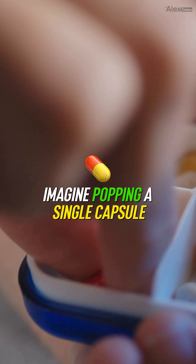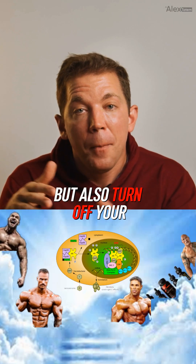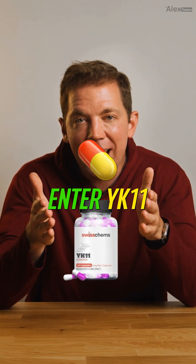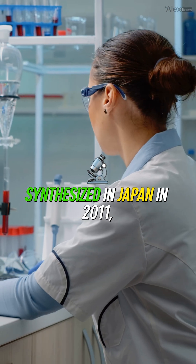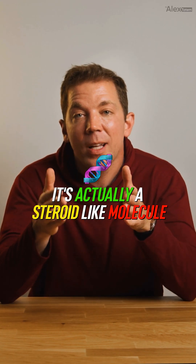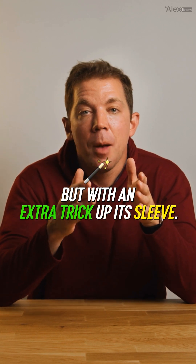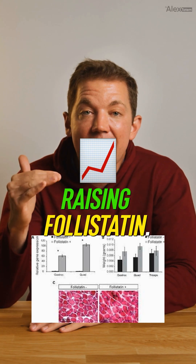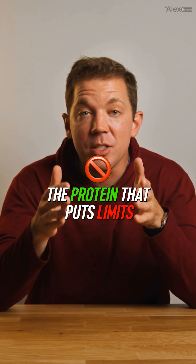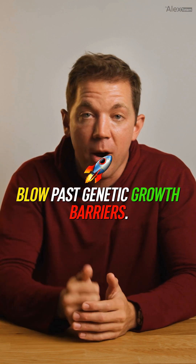Imagine popping a single capsule that claims to not only crank your androgen receptors to anabolic heaven, but also turn off your body's natural muscle growth brakes. Sounds impossible? Enter YK11. Synthesized in Japan in 2011, YK11 isn't your typical SARM — it's actually a steroid-like molecule closely related to DHT, binding androgen receptors but with an extra trick up its sleeve: raising phallostatin. Increased phallostatin means less myostatin, the protein that puts limits on your muscle size, theoretically allowing you to blow past genetic growth barriers.